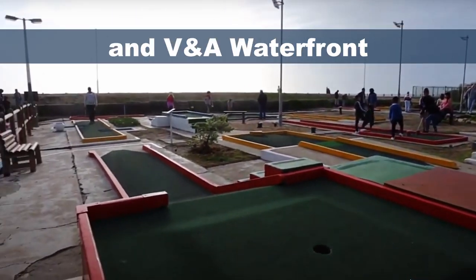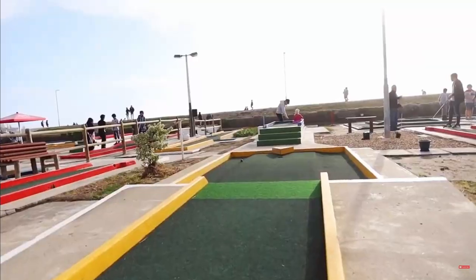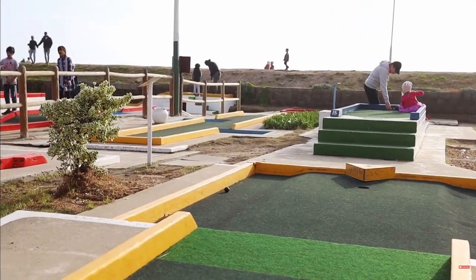Next up is putt putt. We've got two locations for this one: the one at Sea Point which is open air, and then there's a cave one that's actually in a cave at the V&A Waterfront. So all your budding golfers, get out there and enjoy it.